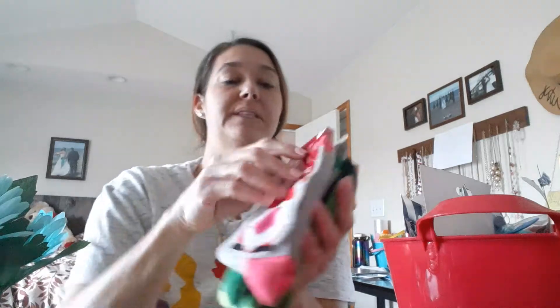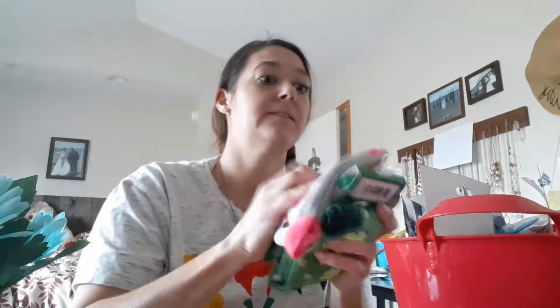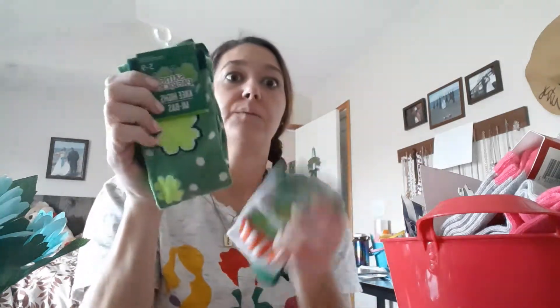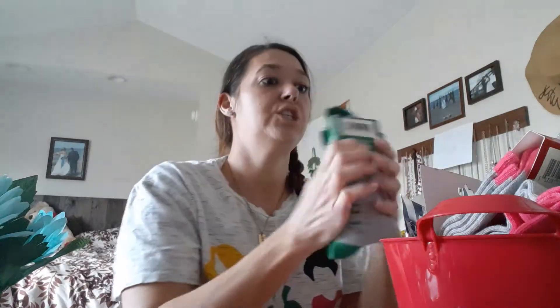I did get them some socks. Avery got the gnome socks, and I also got them some St. Patrick's Day socks — these tall knee-high ones. We are in Michigan so it is going to be chilly.